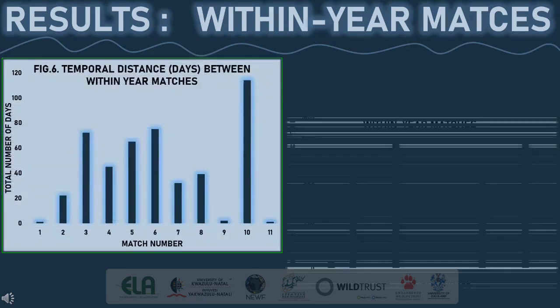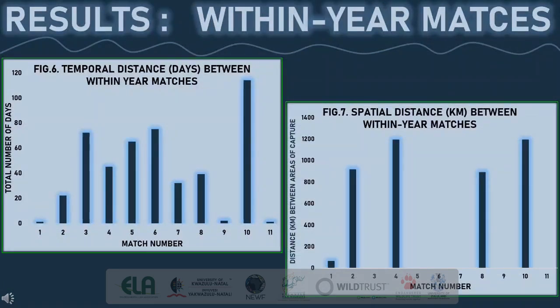Figure 6 and Figure 7 represent the temporal distance in terms of number of days and spatial distance in terms of kilometers between the captures and recaptures of each within-year match obtained. Match numbers with no data are individuals that were captured and recaptured within the same area. The first individual was captured in Richards Bay and recaptured in St Lucia only one day apart, where the distance between the two areas is approximately 65.6 kilometers, giving the whale a travelling speed of 2.7 kilometers per hour, assuming northward migration.